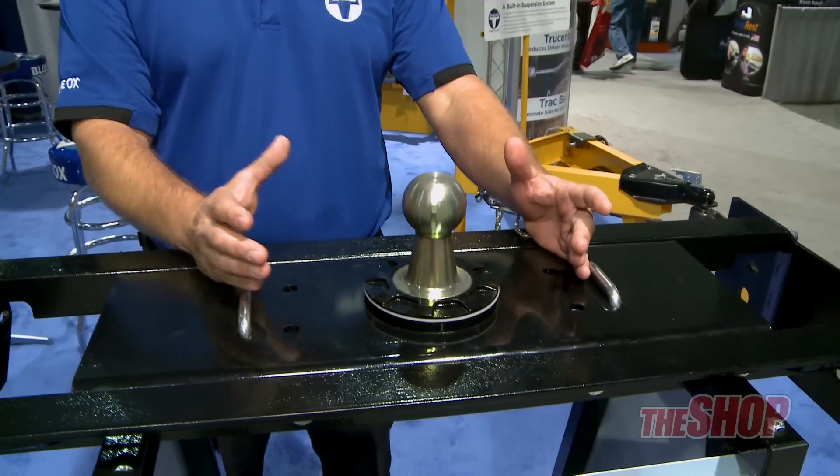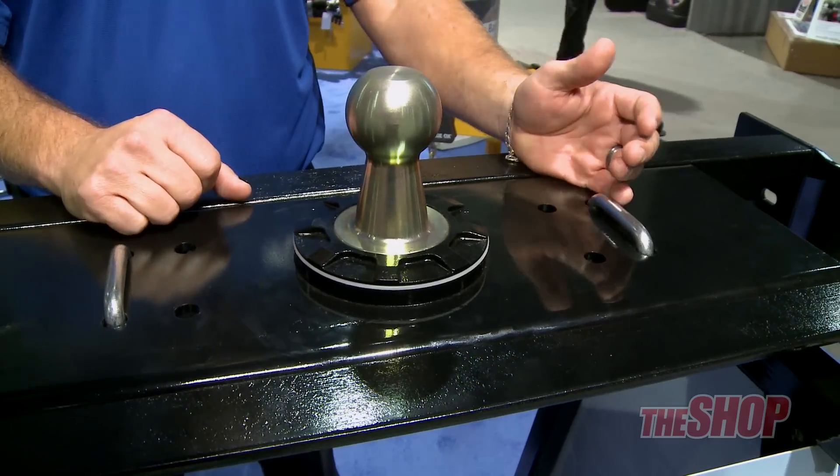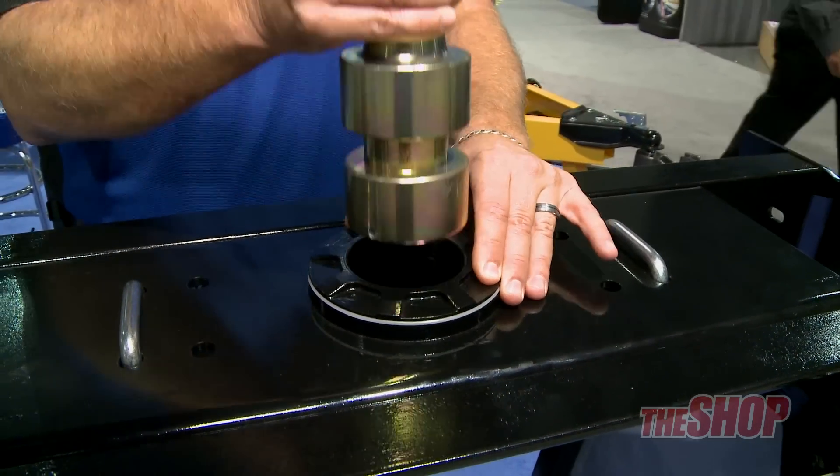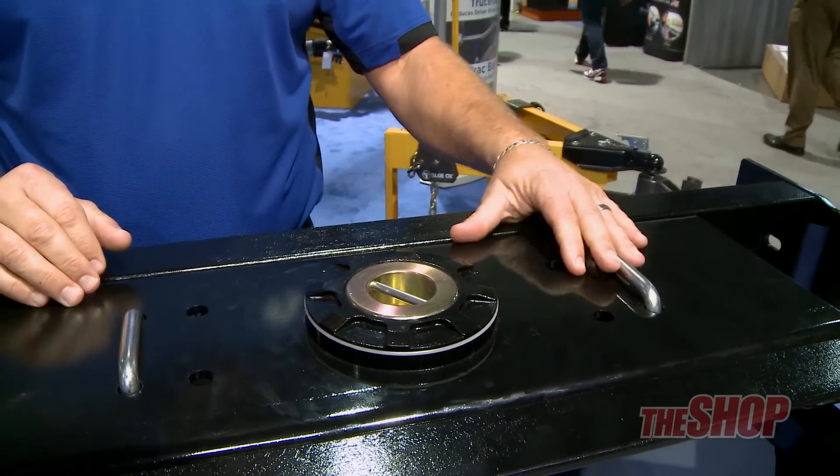This is the newest member of the Blue Ox family — this is our gooseneck. It is a 30,000 pound hitch, 7,500 pound tongue weight. It is very simple. It's just a twist, flip, boom — disappears into the bed.